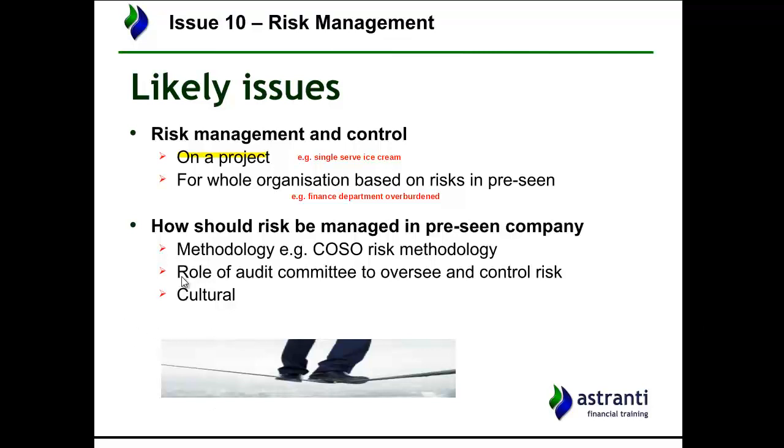You might also get questions on how risk should be managed — the company's approach to risk management, perhaps using the COSO risk methodology as a framework for enterprise risk management. There might be something about the role of an audit committee, or whether one exists at all. In this pre-seen there is no mention of an audit committee, which means risk management could be being overlooked. Additionally, consider how risk should be managed based on the company's culture — Steuans is a small, family-run company, and that will impact their approach.